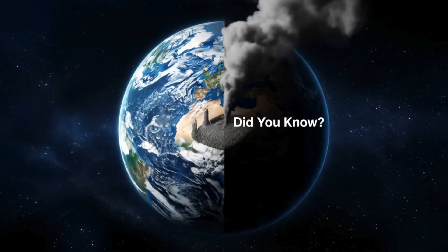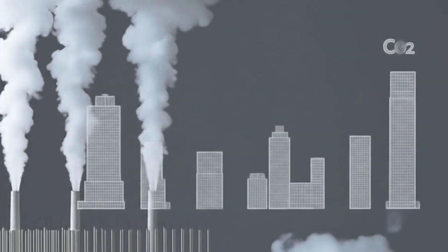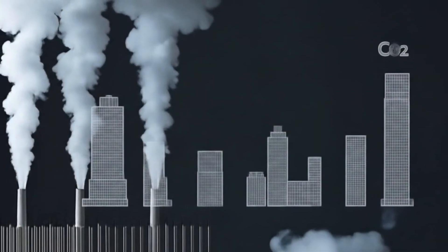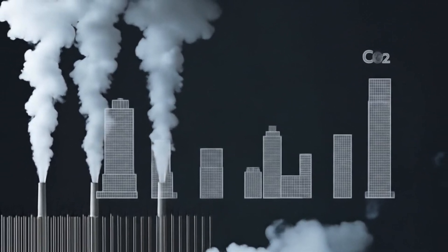Do you know that every time we pour traditional concrete, we're actually adding more carbon to the planet? Ordinary Portland Cement (OPC) is responsible for nearly 10% of global CO₂ emissions, and the construction sector, a whopping 40% of total global emissions.